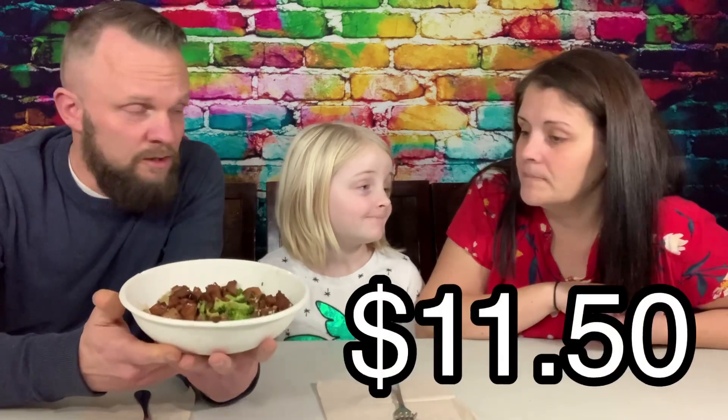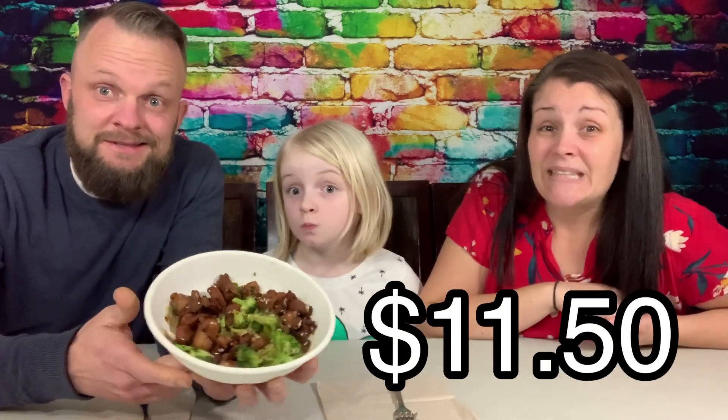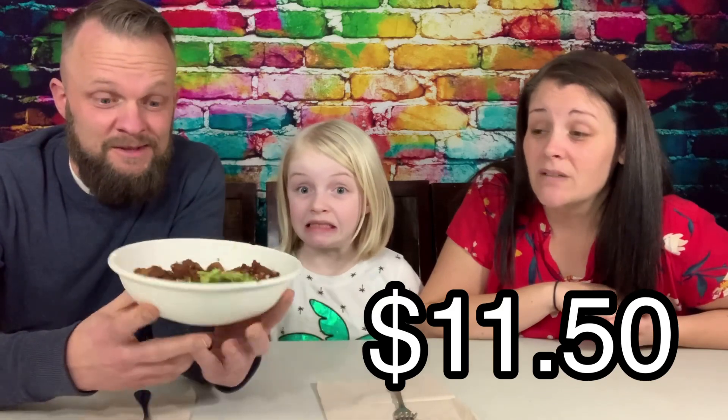And the price — you guys ready for the price? $11.50 for this. That's steep for not a lot of food in there. And we checked the pictures — of course the pictures always look better. The pictures show it like this and the lid is higher, it could even be going over the top.